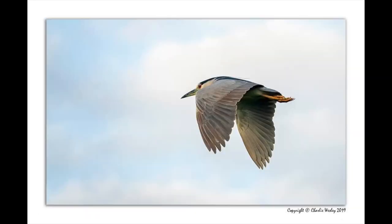Here is a yellow crowned night heron flight shot. This was taken with my Sony RX10 Mark IV mirrorless camera with no flash. I had to pan to catch this bird. It's much smaller and quick in flight.